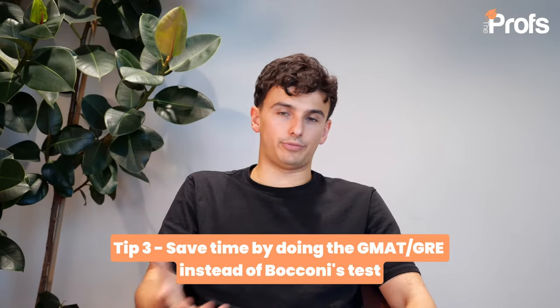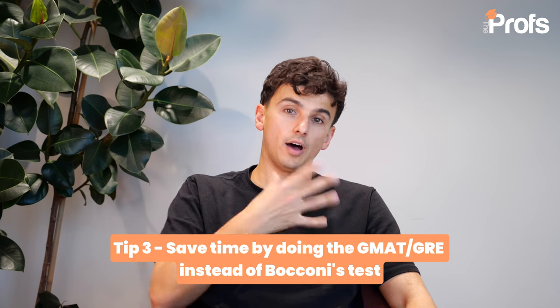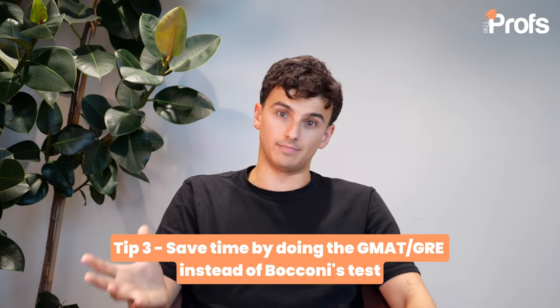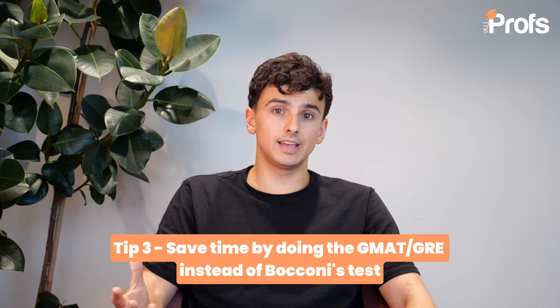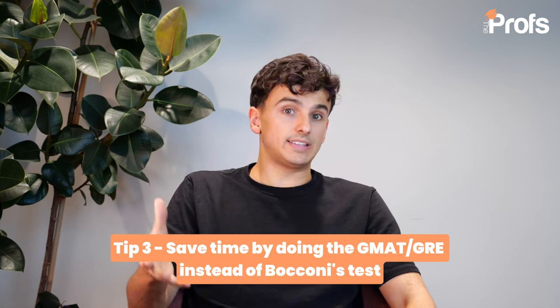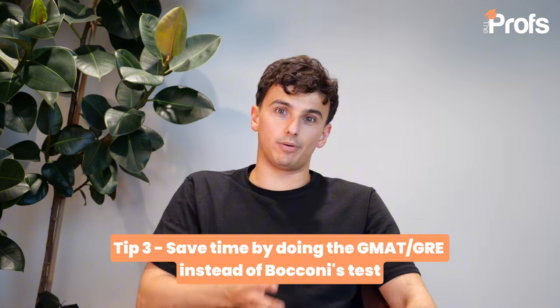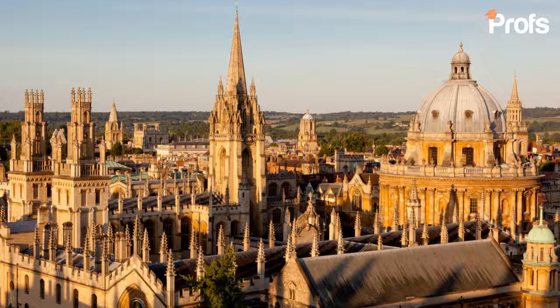Tip number three: save time throughout the application process. Most of my clients apply to a Master's in Finance at Bocconi alongside other finance applications at universities elsewhere in Britain or even in America. Therefore, instead of spending time preparing for the Bocconi test, it's often a lot better to simply submit a GMAT Focus or GRE score instead. Do the GMAT Focus or GRE depending on where you're applying elsewhere, so that you don't need to sit multiple admissions tests that could eat up valuable studying time if you're a final year student, or valuable time applying for jobs if you've already graduated. Bocconi wants a strong score in the GMAT or GRE, but not as high a score as other universities like Oxford, LSE or LBS.